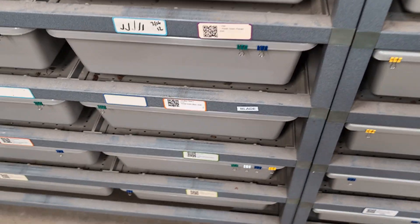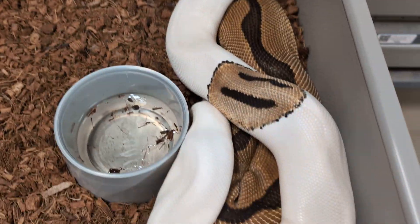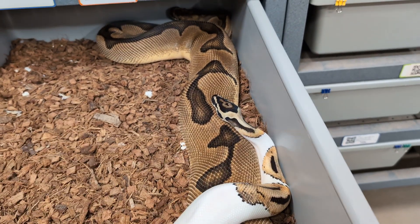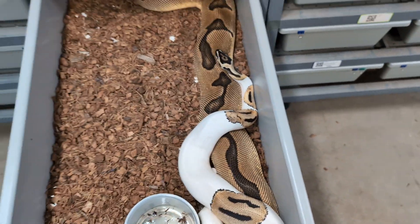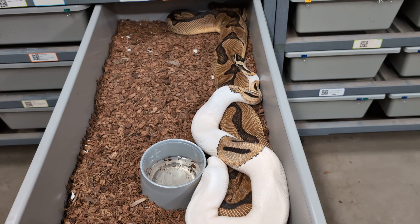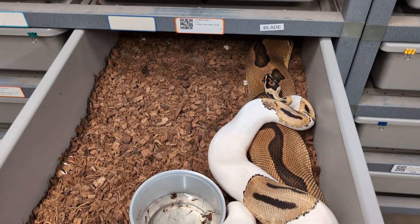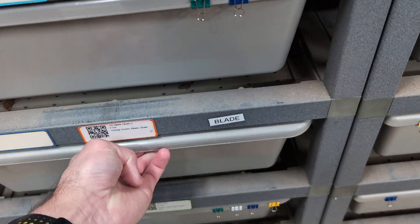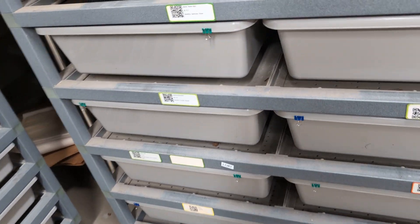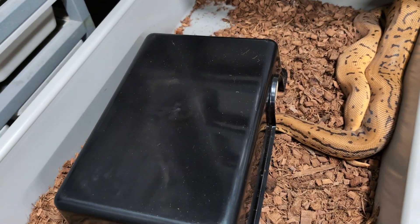That male — the OD blade pied double het clown MJ — I just put him in with this female for the first time and they immediately locked, which you can't quite see here. He's OD blade pied het clown and MJ. This is an OD blade clown female, so what I'm hoping for are some super OD super blade clowns that are het pied and MJ, which are going to be awesome for breeding purposes. Any clowns out of that clutch will be 100% het pied.